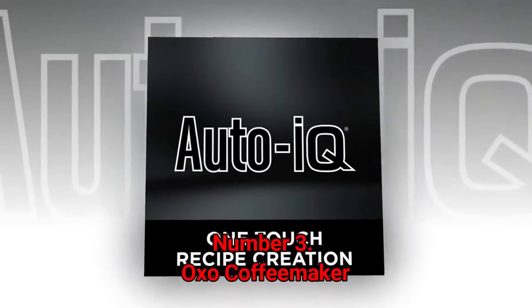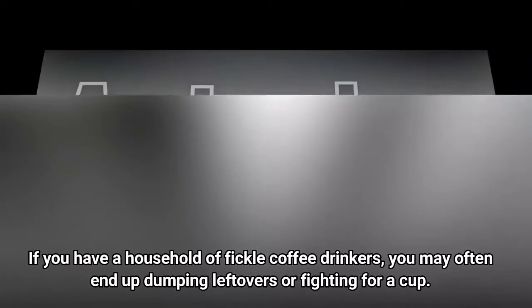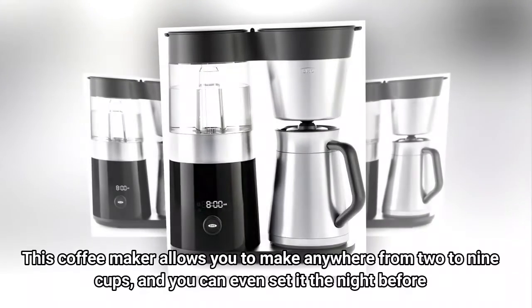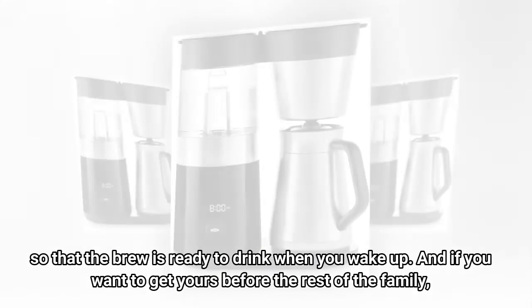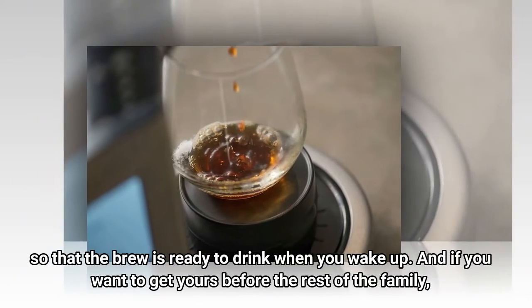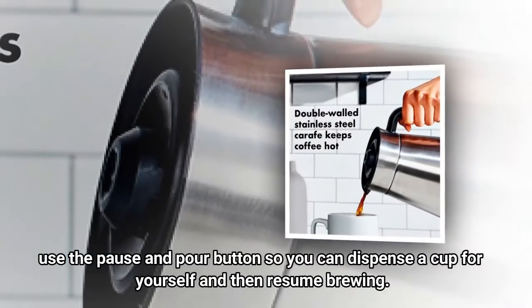Number 3: OXO Coffee Maker. If you have a household of fickle coffee drinkers, you may often end up dumping leftovers or fighting for a cup. This coffee maker allows you to make anywhere from 2 to 9 cups, and you can even set it the night before so that the brew is ready to drink when you wake up. And if you want to get yours before the rest of the family, use the pause and pour button so you can dispense a cup for yourself and then resume brewing.